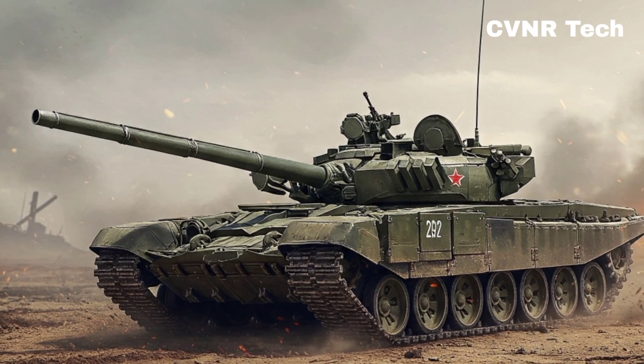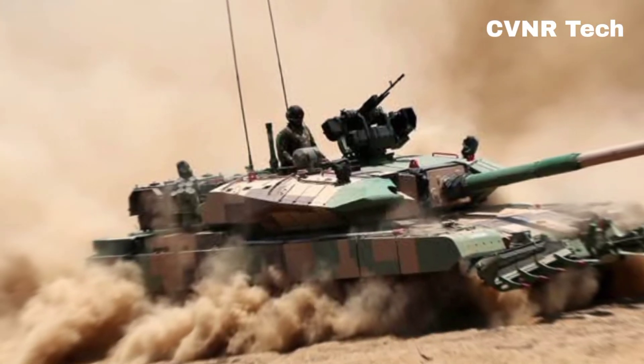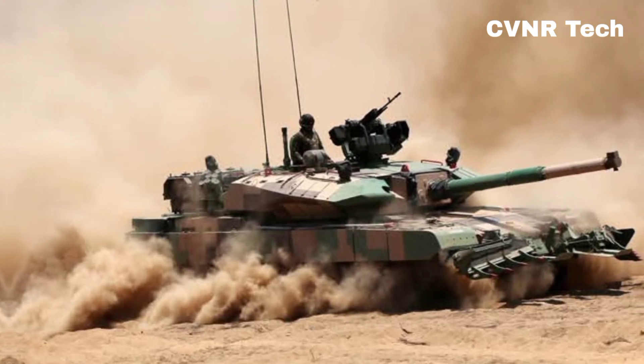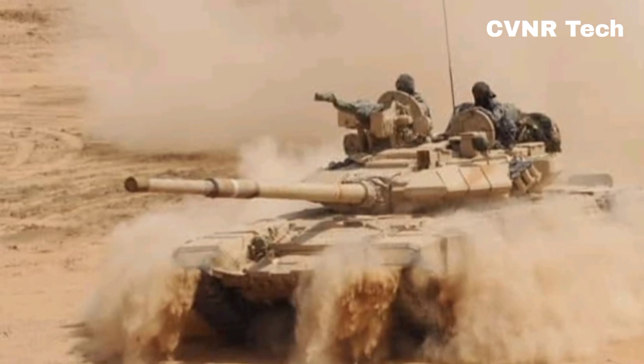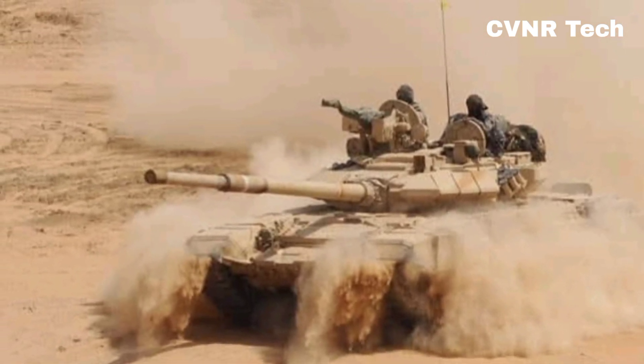Final verdict — which one is better? If we consider pure firepower and protection, the Arjun is undoubtedly superior. However, in real battlefield conditions, mobility and operational ease matter, giving the T-90 an advantage. This is why India continues to use both, depending on mission requirements.